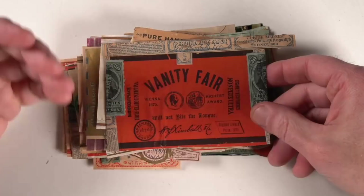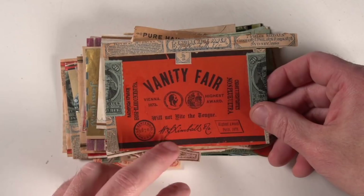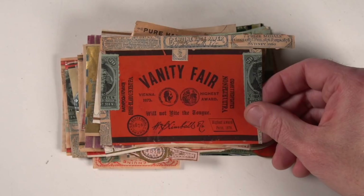Now, there's a ton of different makers, and each maker made dozens and dozens of different varieties trying to corner the market with a fancy name, an image, or something like that. Now, these are by Kimball here, which is a fairly well-known one. Something interesting you see on stuff like this: 'will not bite the tongue.' Some of these have like a bad taste — maybe the glue or the amount of stuff in the tobacco. I'm not really sure on that aspect of it.